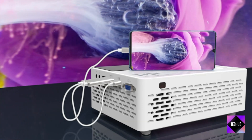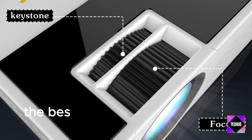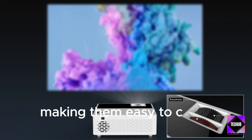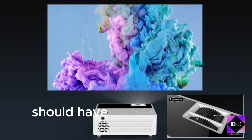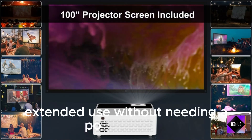Portability — Weight and Size Matter: The best portable projectors are lightweight and compact, making them easy to carry around. Battery Life: A good portable projector should have a decent battery life to allow for extended use without needing a power source.